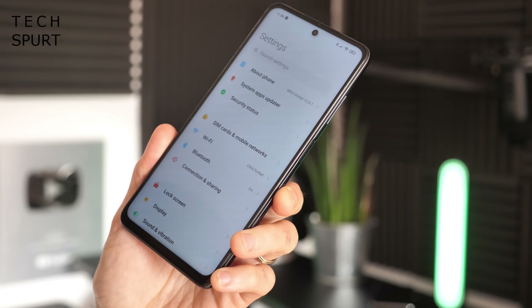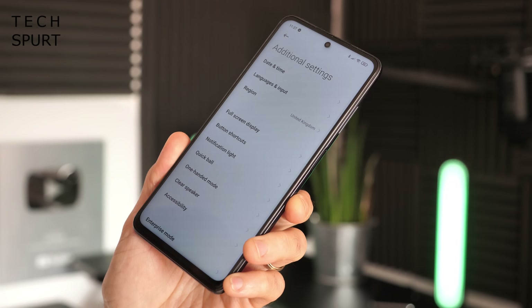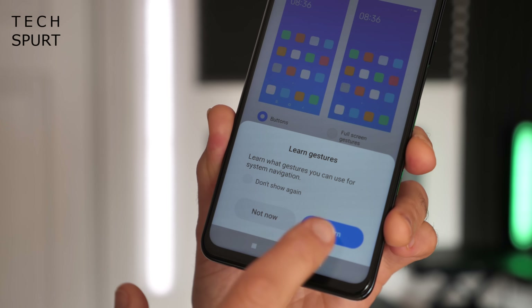To activate gesture navigation, dive into the MIUI settings, scroll all the way down to Additional Settings, and then find the Full Screen Display option. Just tap Full Screen Gestures and you are golden.